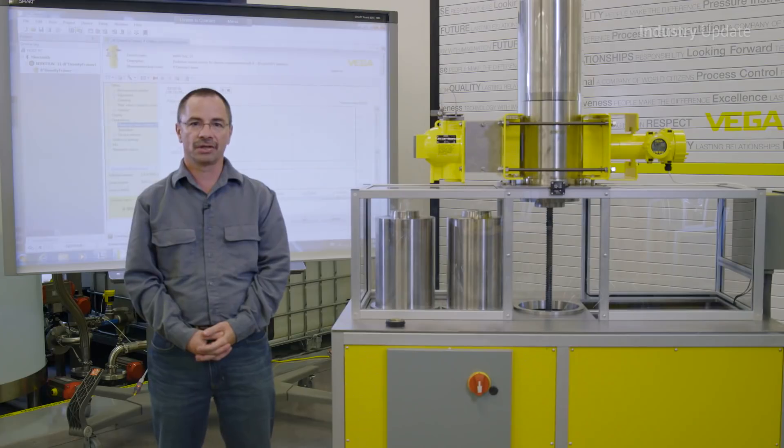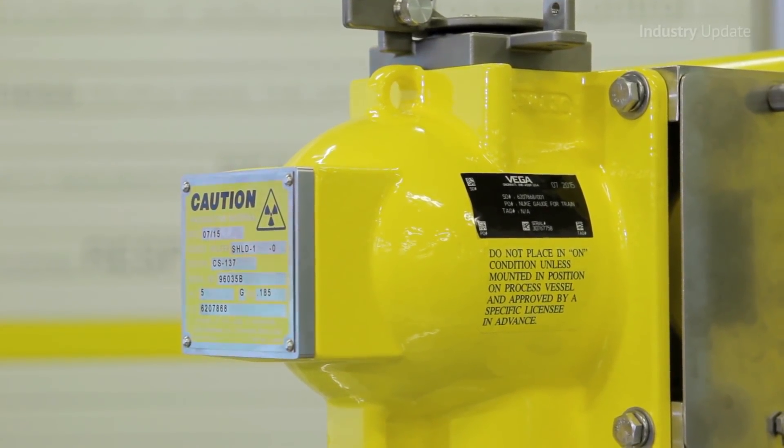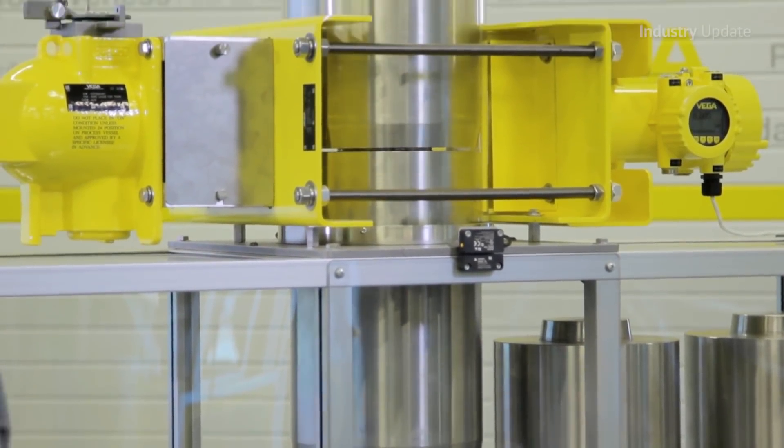Then it's over to Doug Branch, VEGA America's nuclear product manager, who explains the operation of the Minitrack 31 for density measurement of liquids and slurries in pipelines.